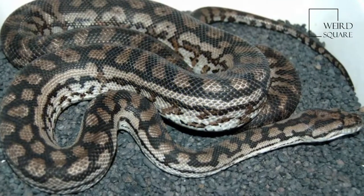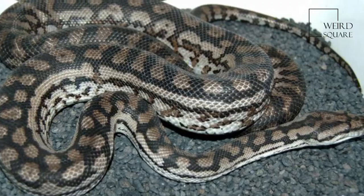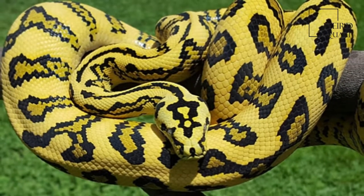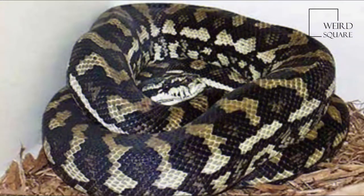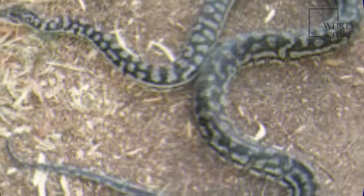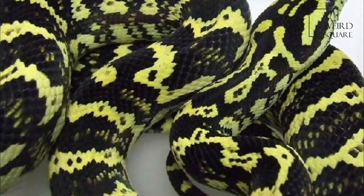There are many subspecies — ITIS lists 6, the Reptile Database lists 7. Maurelia spilota is a large species of python in the genus, reaching between 2 to 4 meters (6.6 to 13.1 feet) in length and weighing up to 15 kilograms.